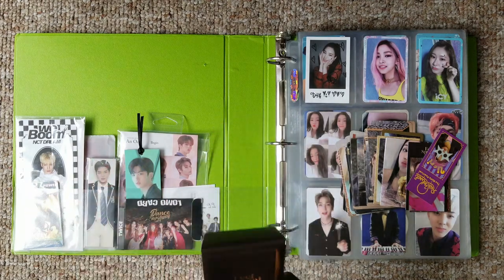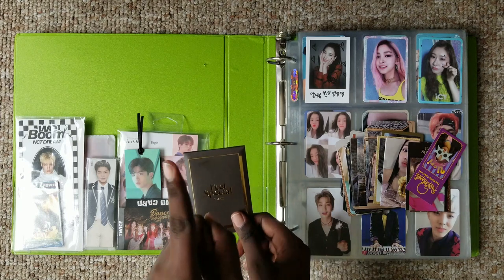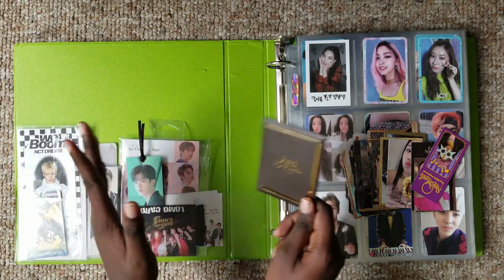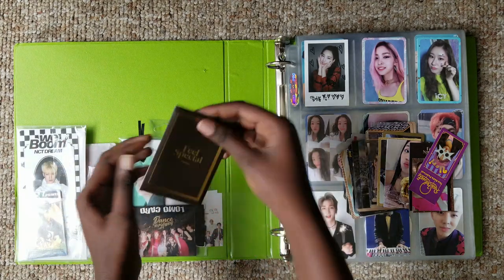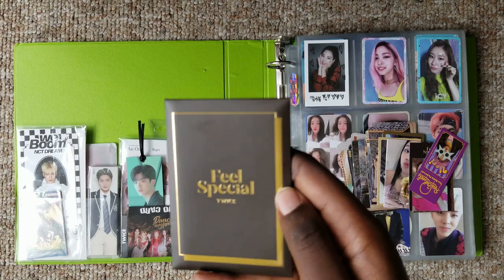I also bought some IZ*ONE cards. My rule for buying actual real photocards is: one, only buy them if they are my biases that I haven't pulled, and two, only the pretty pictures. I'm not gonna collect the full set, just the pictures that I find the prettiest. So now I got this from the pre-order Feel Special album and I'm just gonna shove it right here.